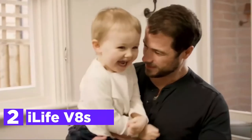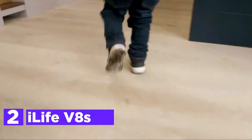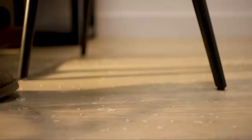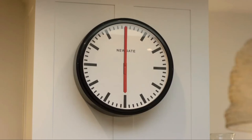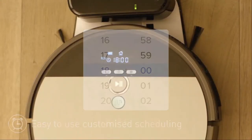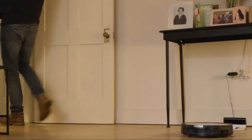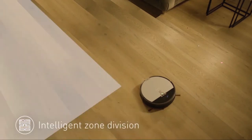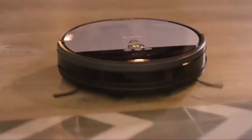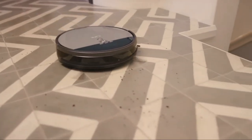Number 2 on our list is the iLife V8S. The unique suction design ensures that pet hair and other debris get into the bin with ease. The large 750ml dustbin picks up more dirt per clean and reduces the frequency of emptying. It features easy setup managed by a large LCD, and variable water output that can be controlled with a remote to adjust for various circumstances. The new rubber wheels are designed to glide over carpets and traverse transitions.